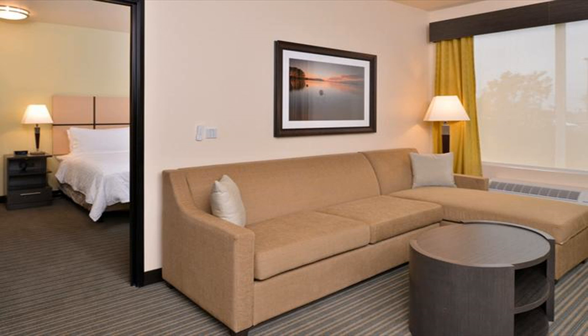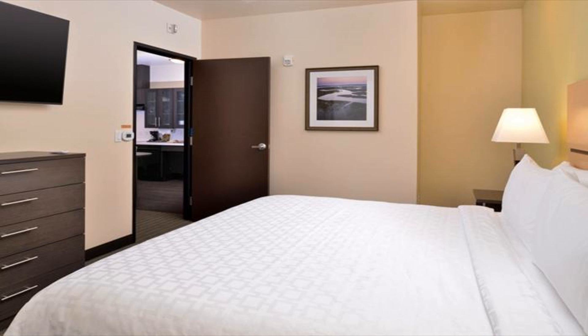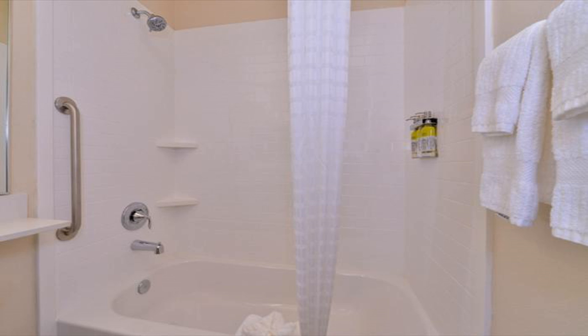The nearest airport is Austin Bergstrom International, 3.2 miles from the hotel, and the property offers a free airport shuttle service. Use our link in the description to get a special discount on this hotel. Don't forget to like and subscribe to our channel.